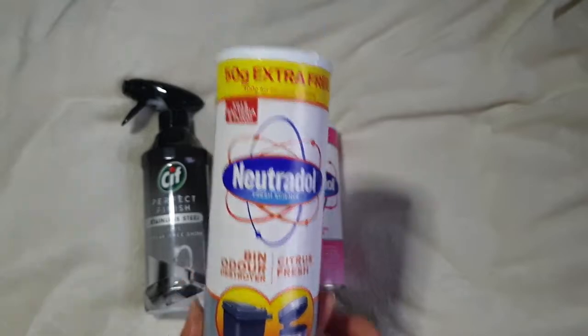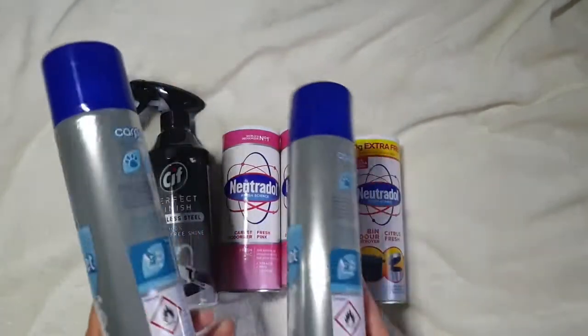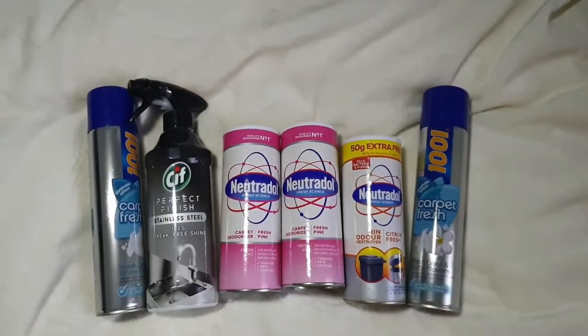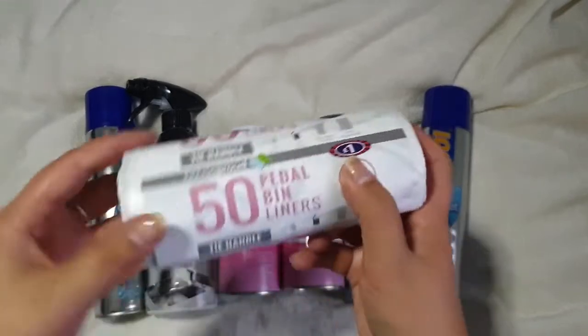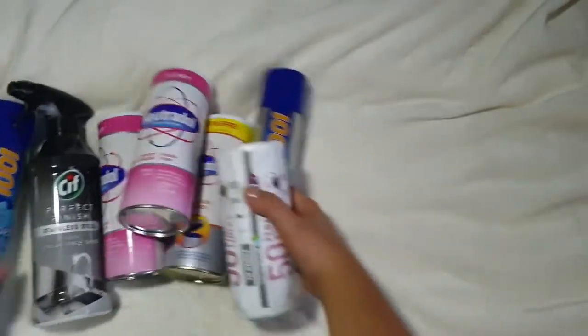I also got the Nutridol bin odour neutraliser for a pound, and then two of the 1001 Carpet Fresh in Fresh Linen and White Flowers. If you've been following my channel for a while you'll know that Matt and I are moving — we're still in a chain. They've got a load of carpet down so we want to spruce that up when we first move in. While we're waiting we might as well buy stuff and put it away. I also picked up some pedal bin liners — a pound for 50 of them.